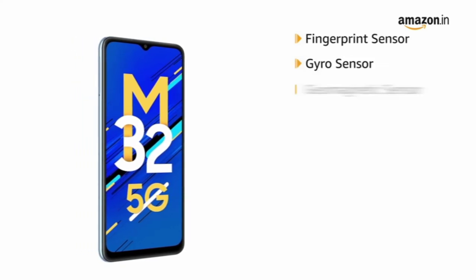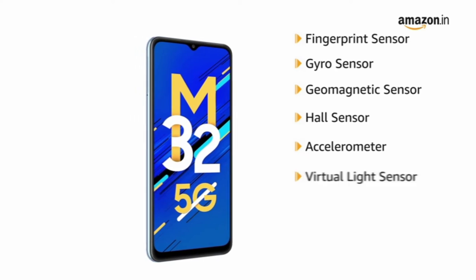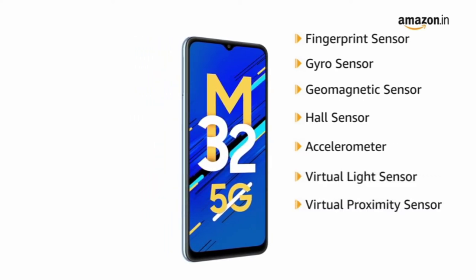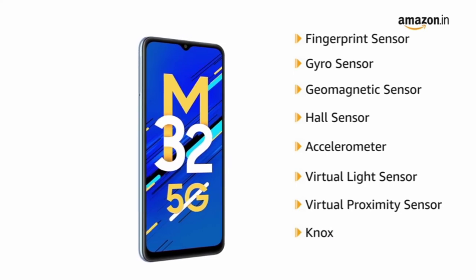The phone includes gyro sensor, geomagnetic sensor, hall sensor, accelerometer, virtual light sensing, and virtual proximity sensing, all secured by Knox — Samsung's defense-grade security platform.